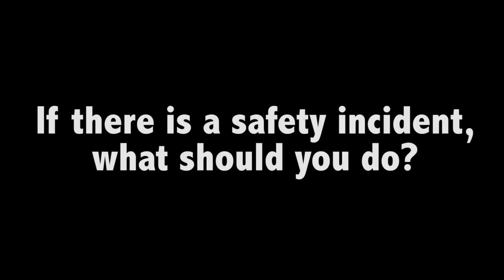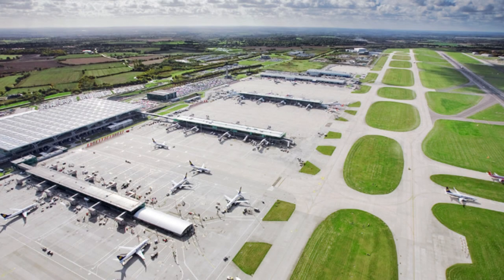If there is an accident, such as damage to an airplane or an injury to one of your team members, contact somebody from the airport immediately. Airport personnel will assist in dealing with the incident. If you are unsure about whether to ask for help, play it safe and ask anyway. It's better to be safe than sorry.